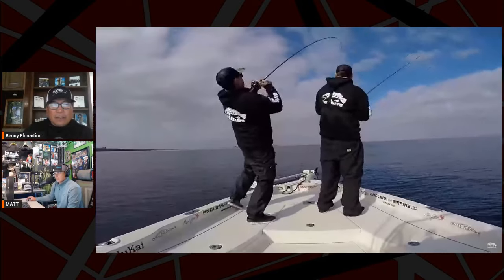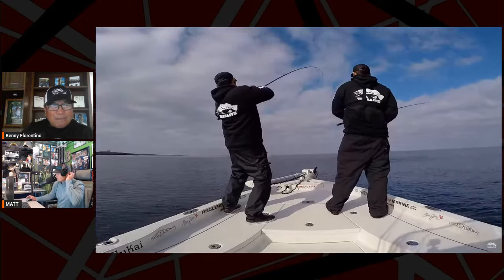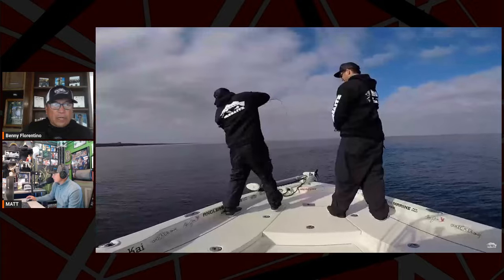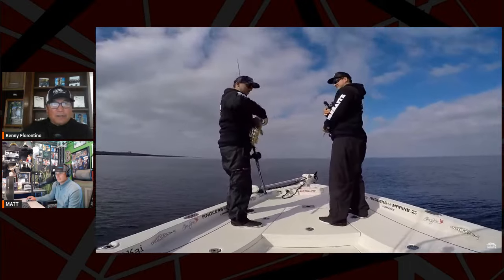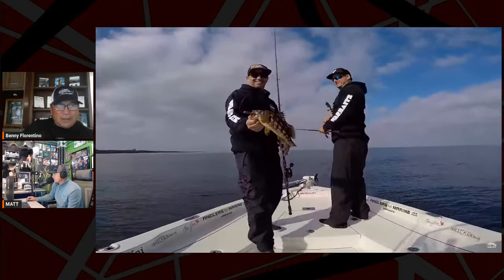My last trip was about a week and a half ago before I went to Lake Fork. We were fishing in about 10 feet of water with one-ounce swim jigs and six-inch baits, and the biggest fish we caught was over six pounds. On another day we were flipping in 80 feet of water in kelp stringers.